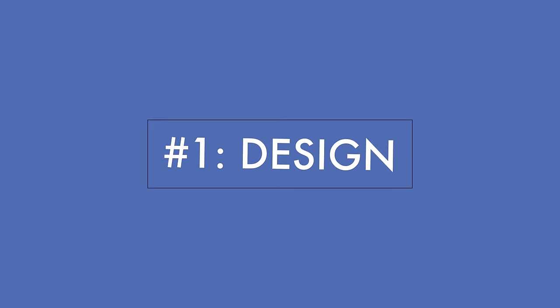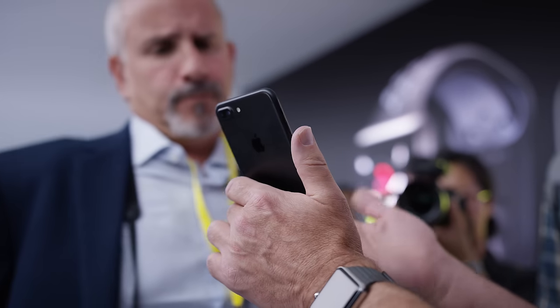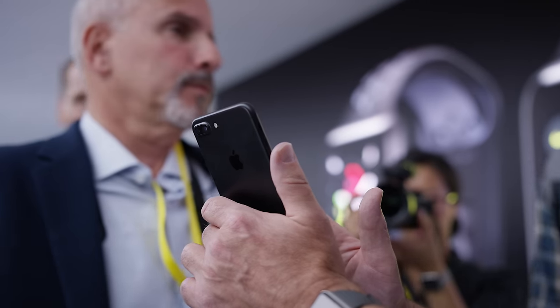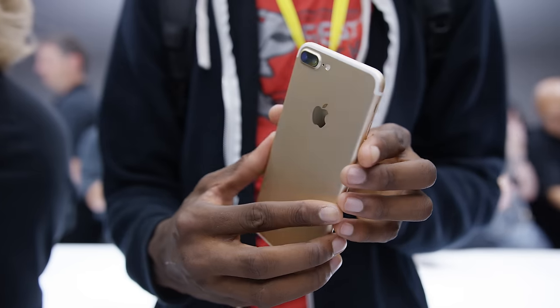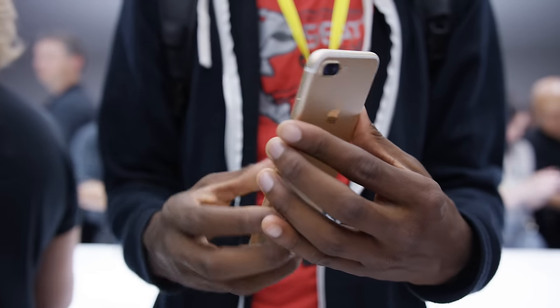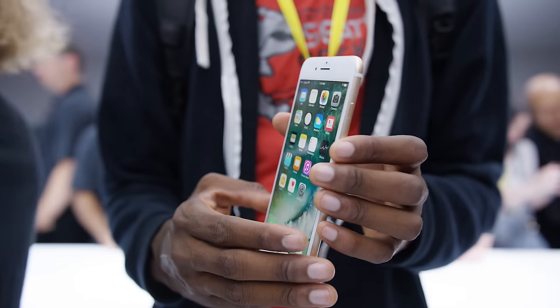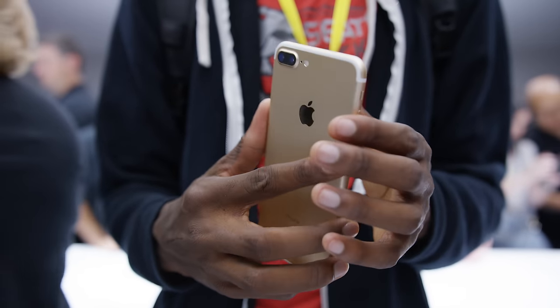Number one is the new design — and I put 'new' in air quotes — because this is a very familiar iPhone to the 6 and 6s. Same shape, same dimensions, same weight, same feel in the hand. It looks like an iPhone, but with some subtle improvements like the antenna bands on the back don't go across anymore, so there's a cleaner look to the top and bottom.